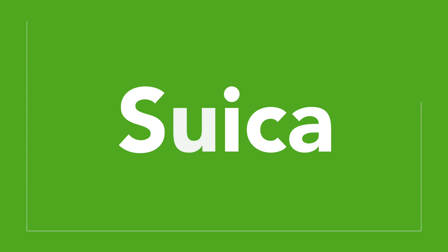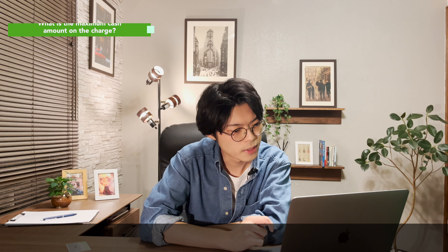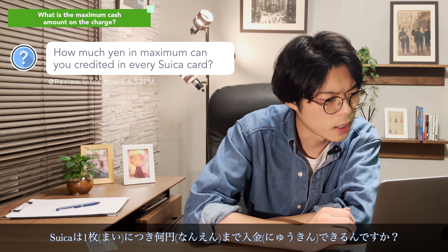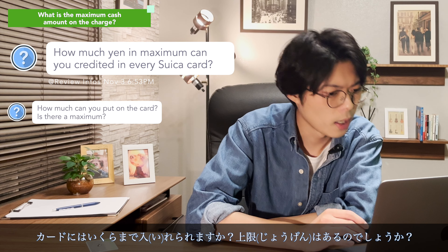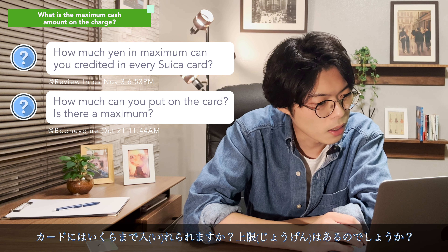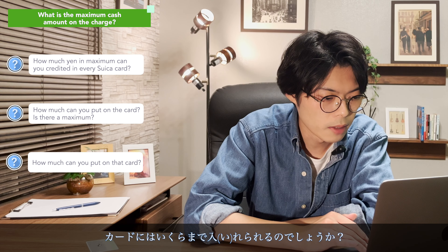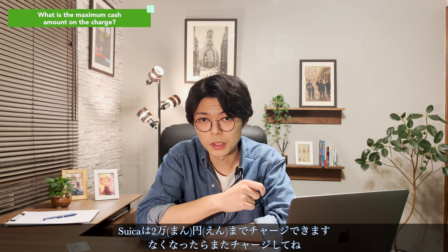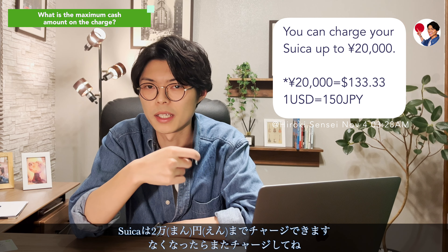How much yen is the maximum you can load on a Suica card? You can charge your Suica up to 20,000 yen and charge it again when it runs out.